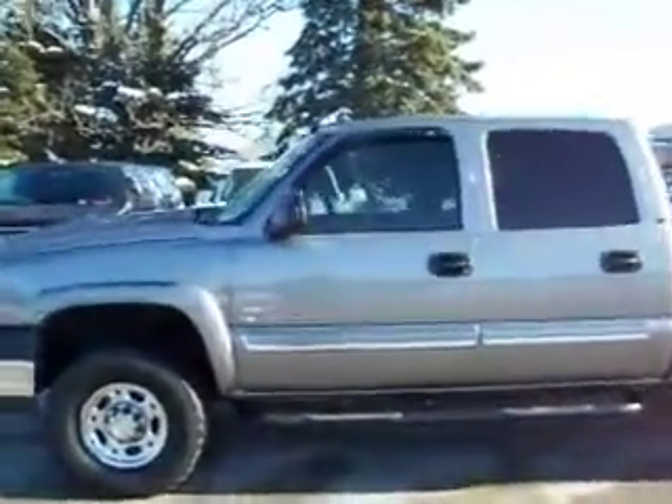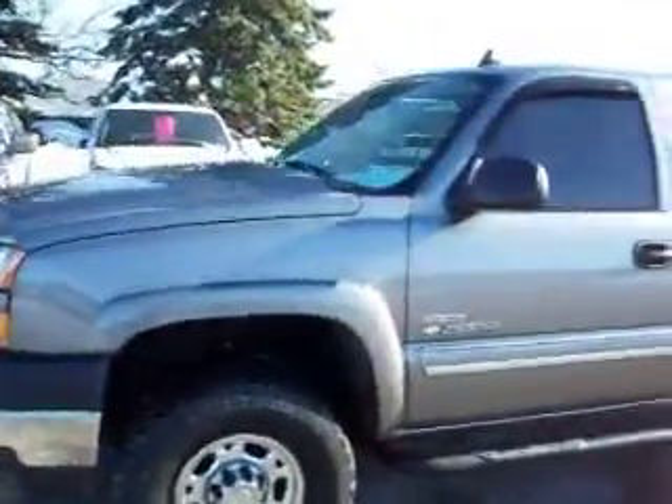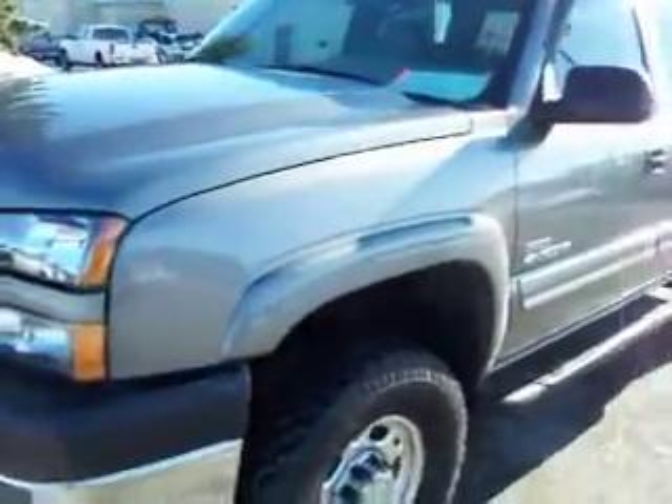This is stock number 15623, a 2007 Chevy 2500 crew cab short box classic body style. This truck has a 6.6 liter Duramax diesel with the LBZ motor, which gives you 360 high output horsepower.